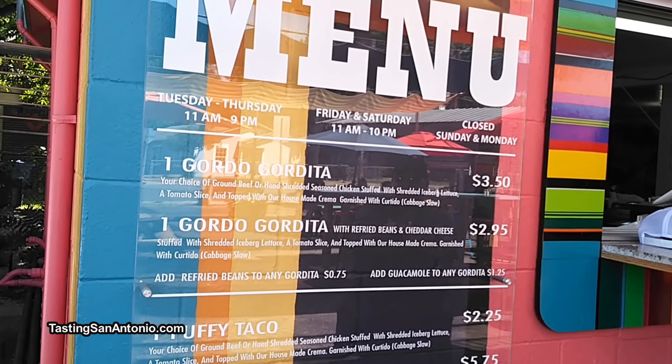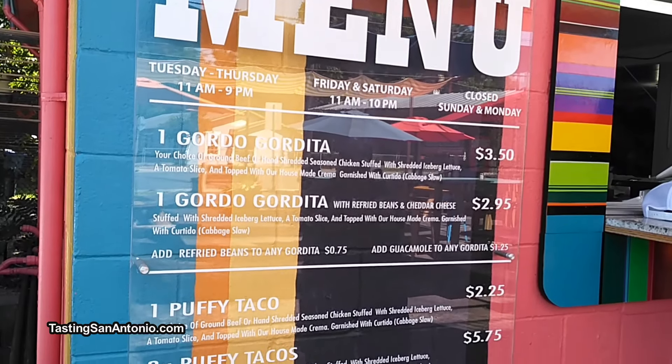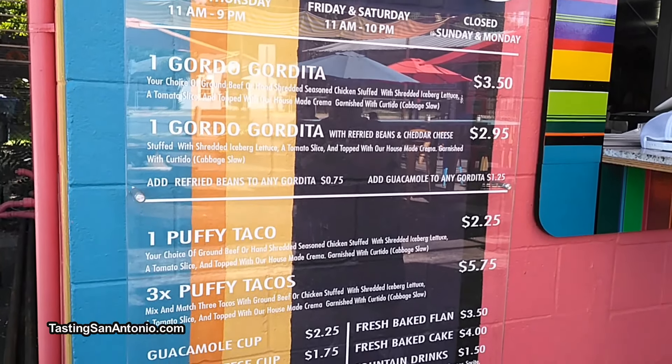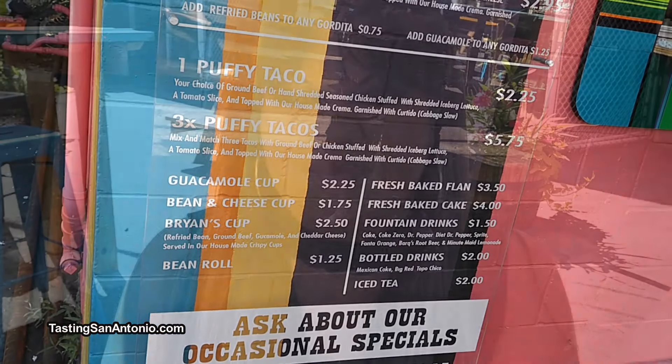My father started the taco in 1958 and my aunt started the Teco Molino in 1938. At Lala's Gorditas, you'll find Gordo Gorditas, Puffy Tacos, the Guacamole Cup, the Bean and Cheese Cup, Brian's Cup, and an occasional Tejano music star like Liz Garcia, too.